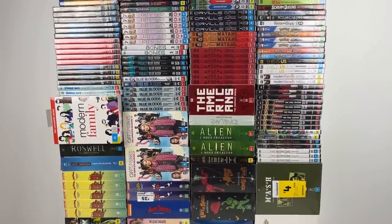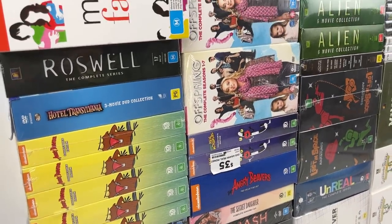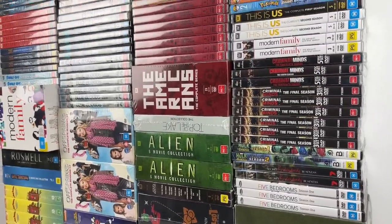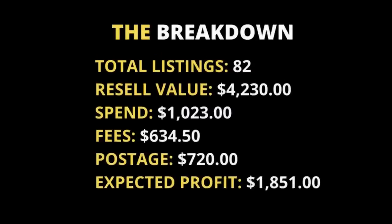It definitely has been one of the most crazy sourcing days I've ever had in my two years' worth of experience on eBay. Big thank you to the guys on Instagram that were shooting me messages at the beginning of the day. Looking at the cold hard numbers from today's sourcing: I've got a resale value of $4,230 out of everything you've seen here today. I've spent $1,023. Fees are $634.50 working off 15% eBay fees, and postage is $720. The overall profit expected after fees, postage, and cost of goods is $1,851. No matter how good your sourcing is, if you can't sell it on eBay and you don't know how to do it, you're not going to make a dollar. Check out the video right here that breaks down exactly how to go about selling items on eBay to get that return. Thanks for being here, guys — we'll see you soon.